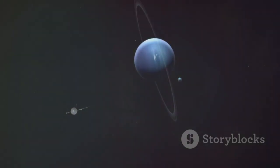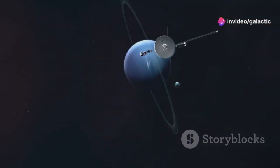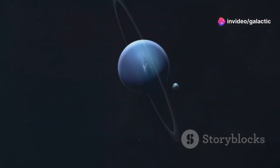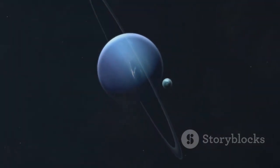The spacecraft's journey was far from over, as it continued to venture further into the cosmos, eventually becoming the first human-made object to enter interstellar space, marking a monumental achievement in human history.